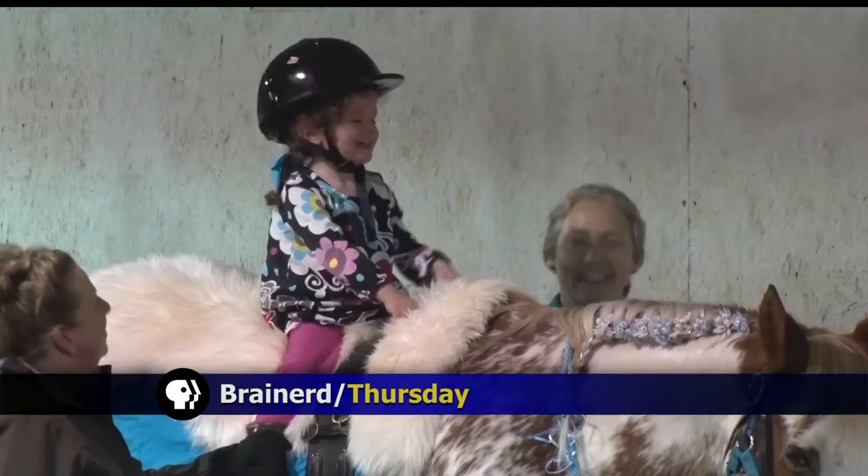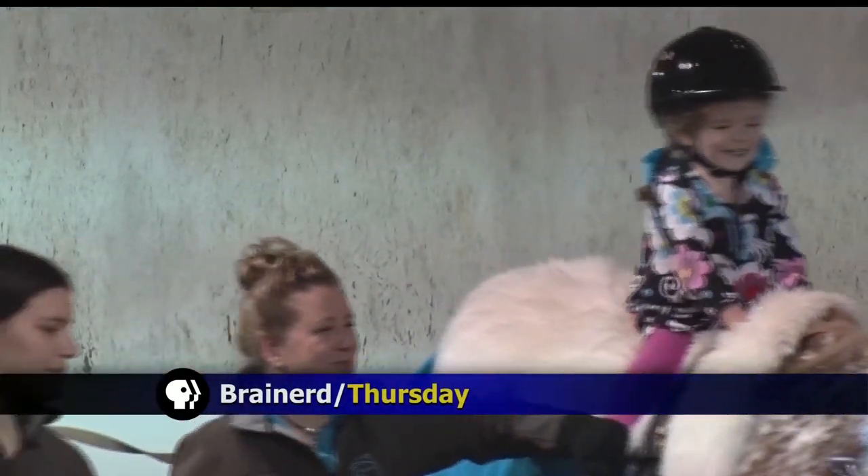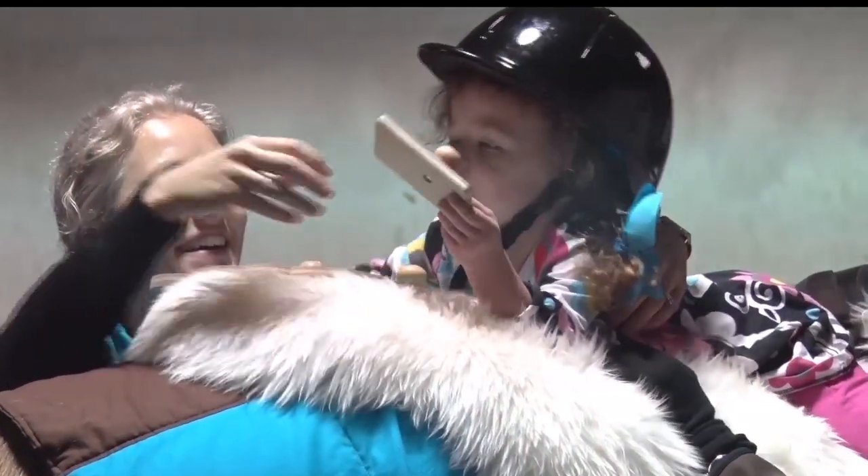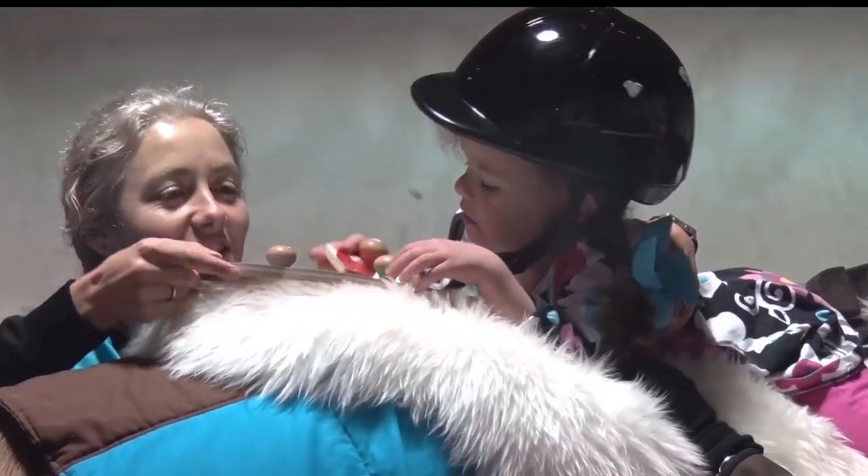While most physical therapy is practiced in a clinic, four-year-old Martha does most of hers on the back of a horse. Taylor Archer has more tonight in this week's Northwoods Adventure. Four-year-old Martha was born with a chromosome anomaly that prevented her from walking and limited her speech and other muscles throughout her body, until she started hippotherapy sessions.